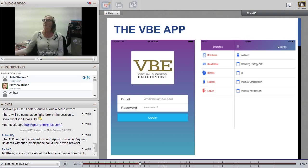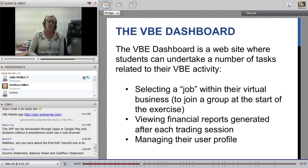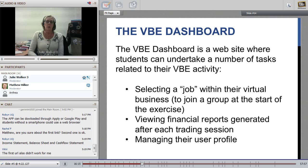In addition to the VBE app there's also a VBE dashboard — a website where students can undertake a number of tasks related to their VBE activity. For example, they could select a job within their virtual business and join a group at the start of the exercise, view financial reports generated after each trading session, and manage their user profile. That dashboard acted like a control centre, and it's pretty important to the whole exercise because this is an accounting course — the VBE dashboard is where they would find the financial reports generated from the organic data created from each trading session.